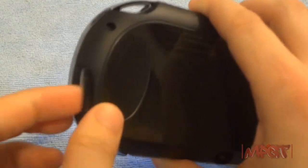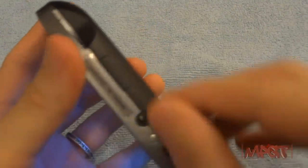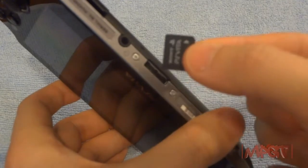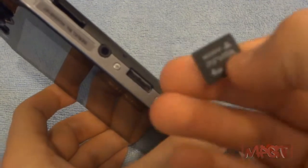The volume rockers are on the top. It looks like brushed metal on the sides but it's actually plastic with a glossy coating. If you have the 3G model, the SIM card slot is here. Here's the memory card slot — I'll take it out and show you. The memory card is very tiny, about the size of my thumbnail. This one is 4GB; they come in 4, 8, 16, and 32GB sizes.